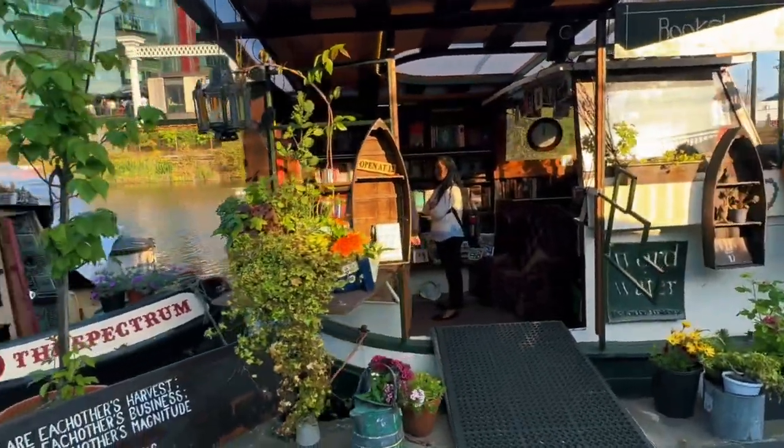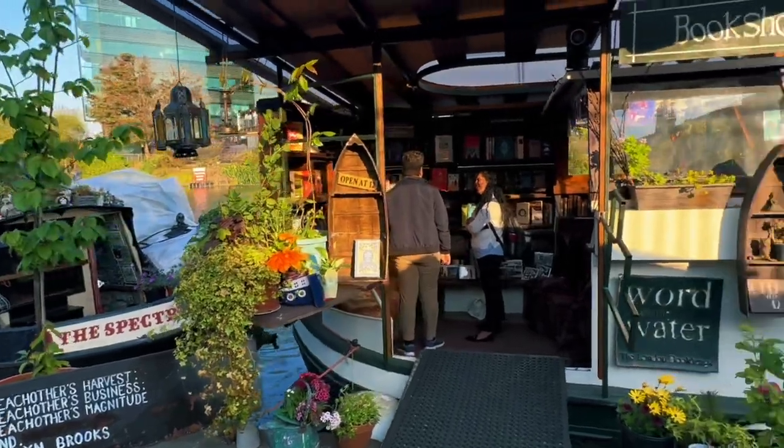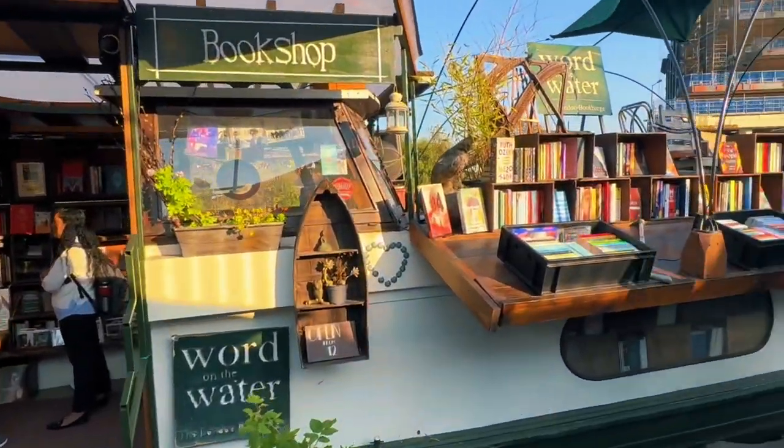I recently stumbled across this super quaint little bookshop on a barge, which is located on the canal near King's Cross.